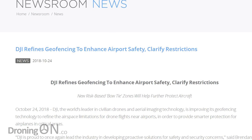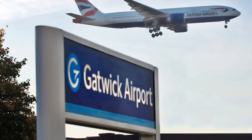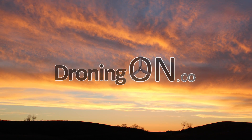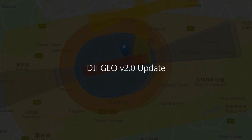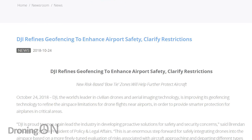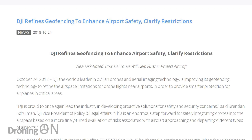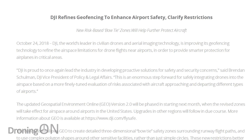Late last year, DJI announced an update to its geofencing technology, and there's one reason that it's now rolling out quickly: Gatwick. I'm Ashton Droning On, and in November 2018, DJI revealed details of their new Geo version 2.0, which basically enhanced their existing geofencing technology, enabling them to classify airport no-fly zones by risk.